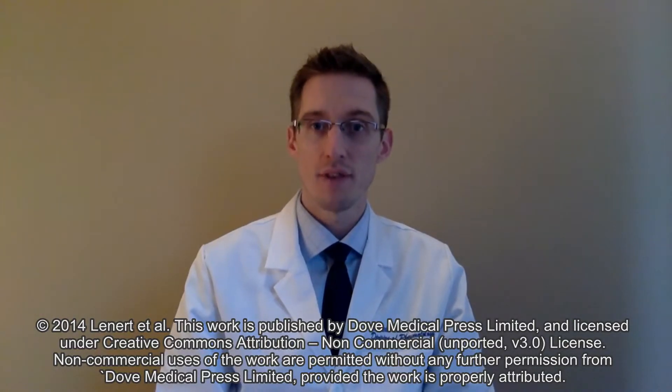During my training at the Cleveland Clinic, which is one of the largest vasculitis centers in the U.S., I was fortunate to provide care to patients with these rare and life-threatening diseases.